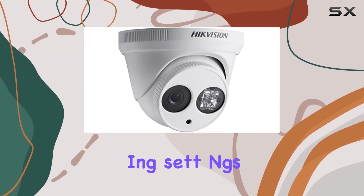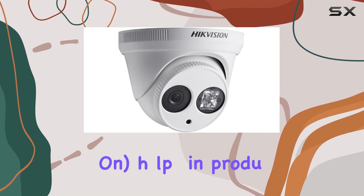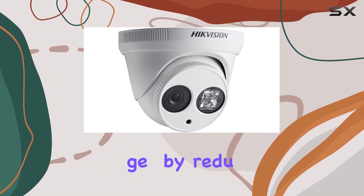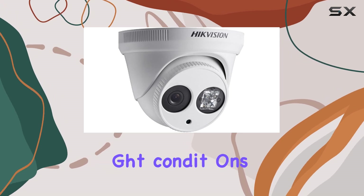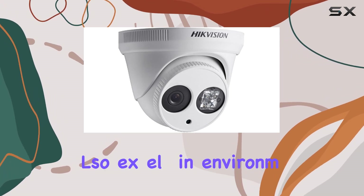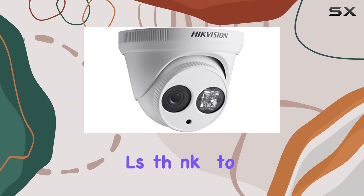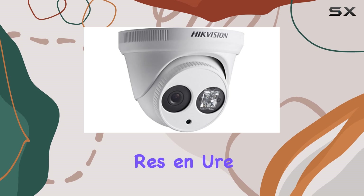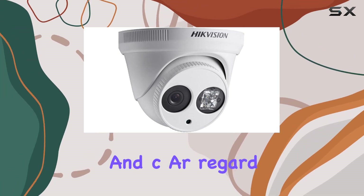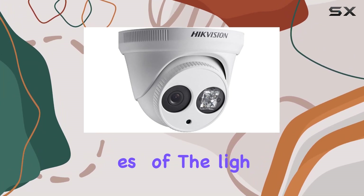Adjusting settings such as DNR (digital noise reduction) helps in producing cleaner images by reducing unwanted noise, which is particularly useful in low-light conditions. The camera also excels in environments with changing light levels, thanks to its day-night functionality and backlight compensation. These features ensure that images remain viewable and clear, regardless of the lighting conditions.